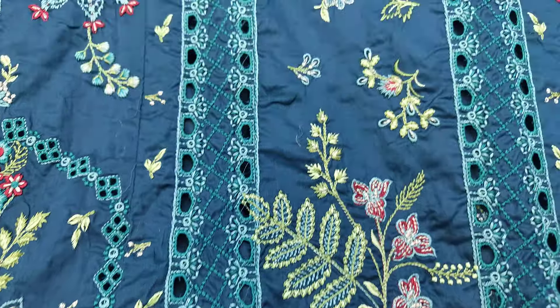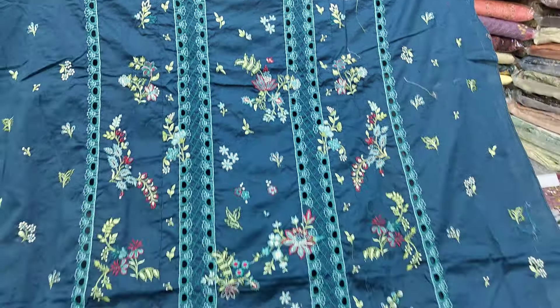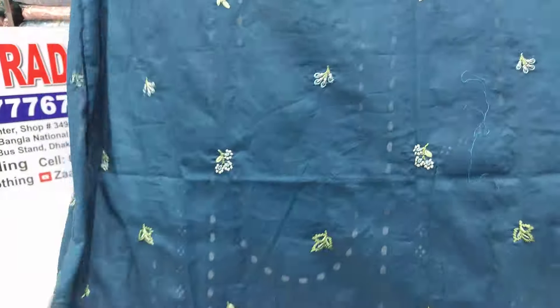This is a multi-color and embroidery design. This is the design with a neckline. This is the chiffon fabric. This is the fabric material.